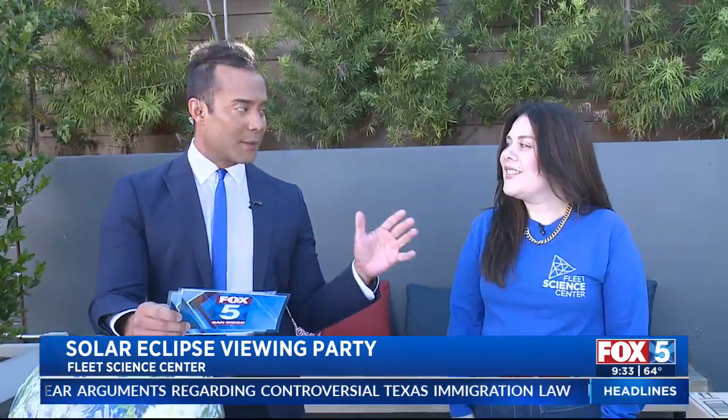Good morning, everyone watching the Fox 5 Morning News. Are you ready for Monday's solar eclipse? I definitely am. I'm here to help us make the most of this special experience. Here is Carla Naparate with the Fleet Science Center. How are you doing? I'm doing great, thank you for having us. Awesome, thanks for being here on the Fox 5 Backlot.